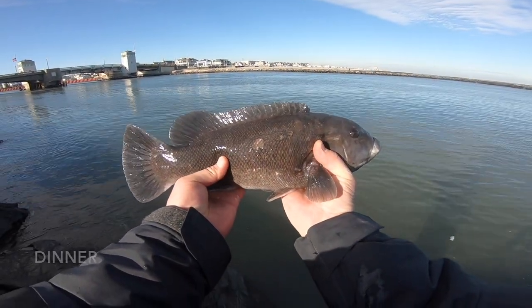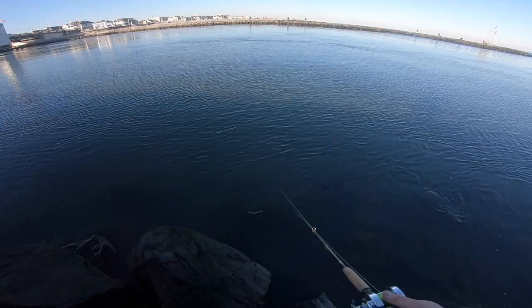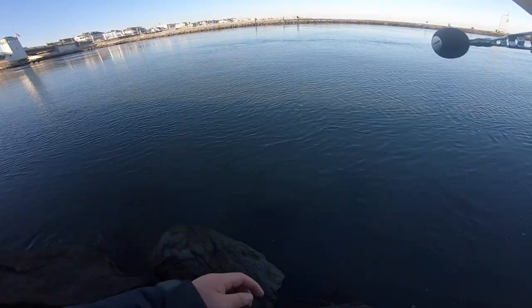That's 15 inches right there guys. Not catching a lot of fish today, but at least got one. Getting some bites right now.